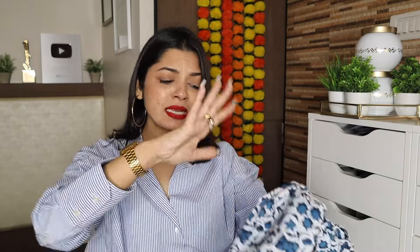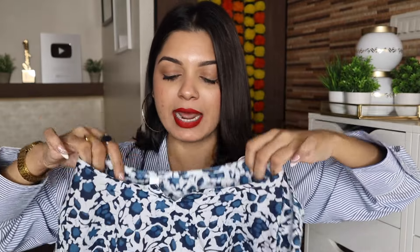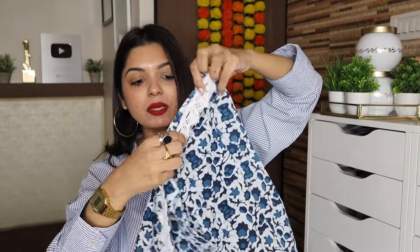This is an anarkali style kurta in cotton — simple but very cute. Three-quarter sleeves with white lace work on the border. It has a leaf neck style that blends with the print. It's a long, beautiful kurta with a lovely flare — typical of anarkali fit-and-flare style. The bottom border also has white lace work matching the sleeves.